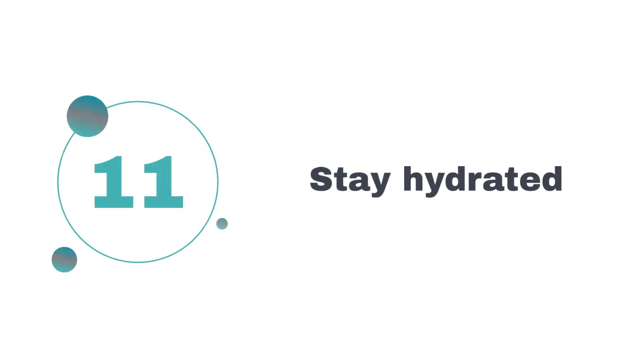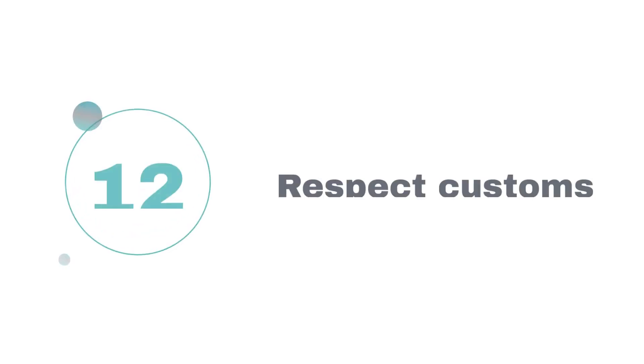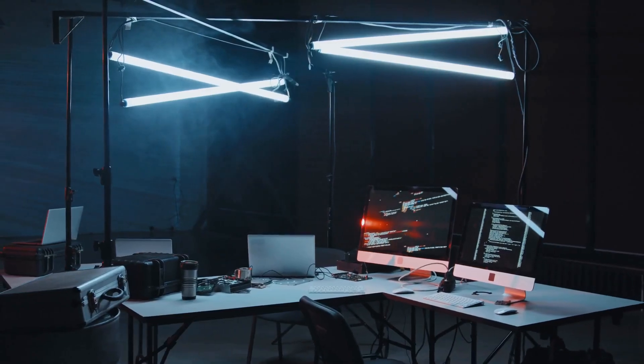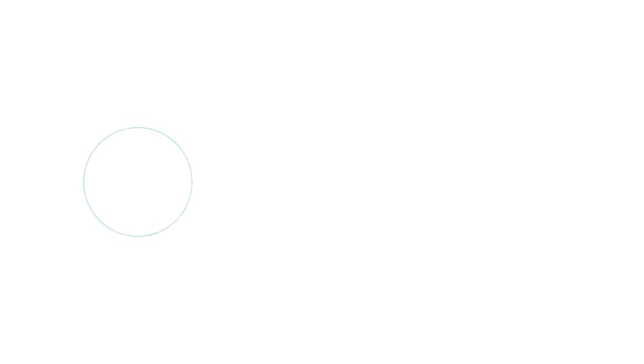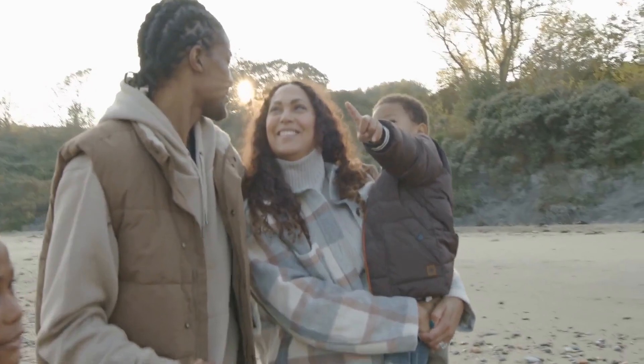11. Stay hydrated. The tropical climate calls for lots of water. 12. Respect customs. Teach kids local traditions and appropriate behavior. 13. Embrace the pace. Slow down and savor the moments with your family.